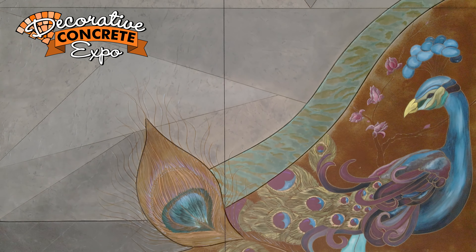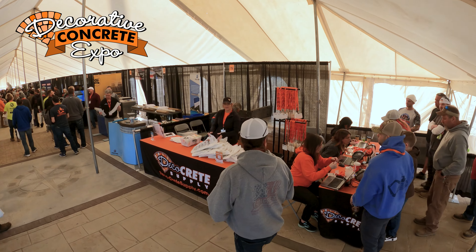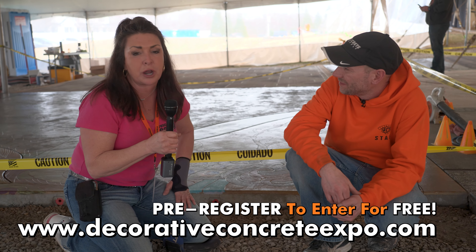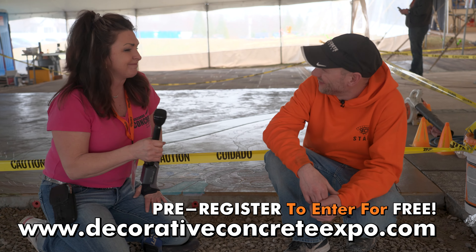Everybody that's in this field, you should come take a day or two, come out to Wooster or Orville, Ohio, and take advantage of this wonderful production that these people put on for us in this industry. So much to learn, so many great minds working together — it's really not a thing to miss. The DecoCrete Expo. Thanks, Rebecca!